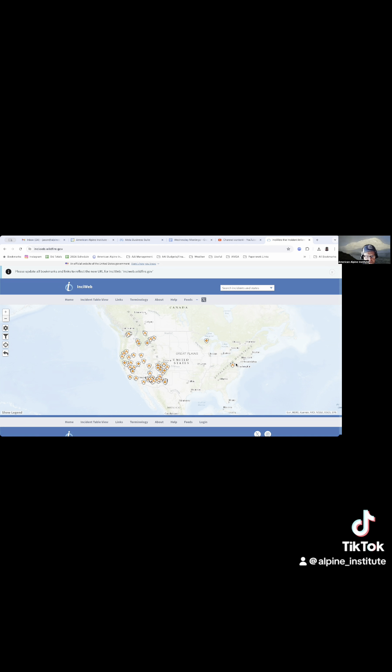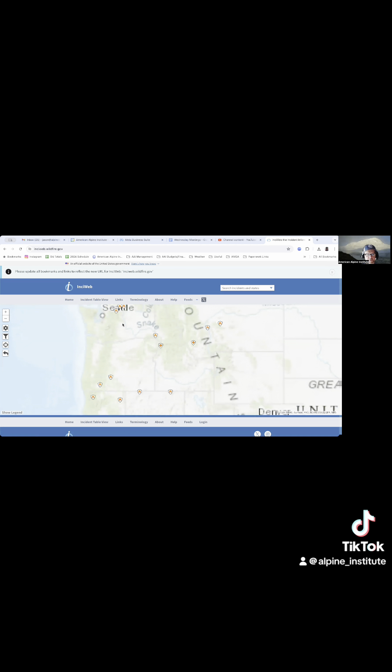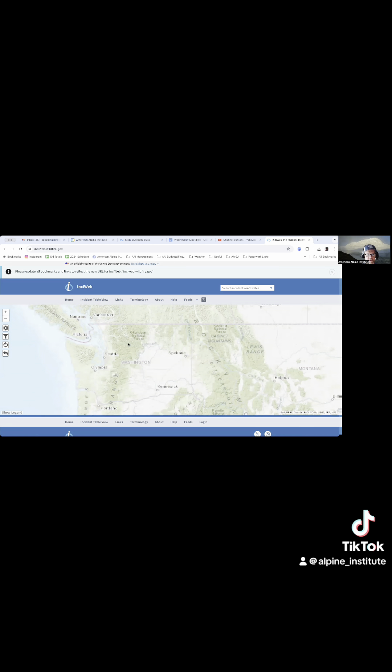I can get information on the National Park website, but right now I'm going to use InciWeb, and I can do it a couple of ways to get in here and learn about it. First thing is I can scoot in and see where the fires are.